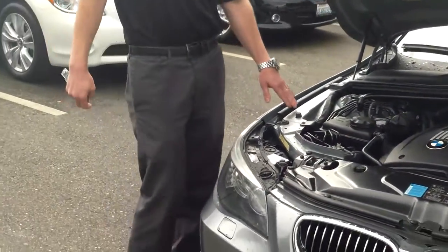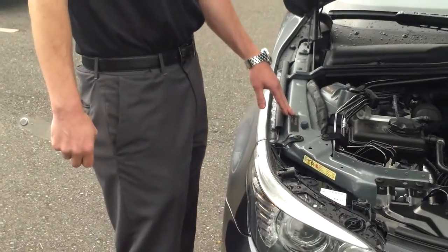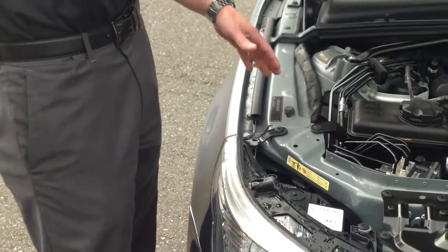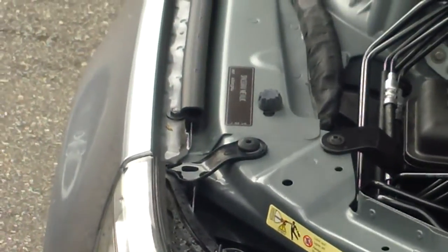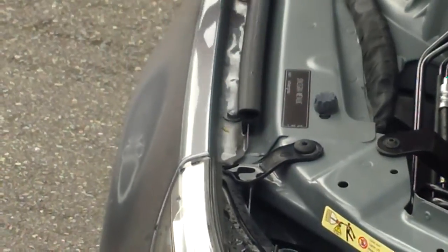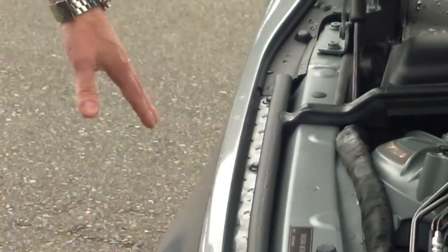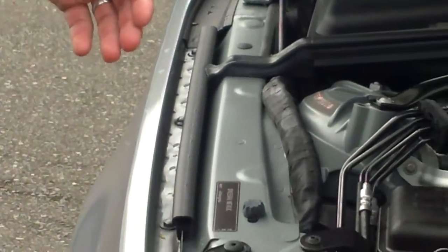On BMWs, they always tell you in German what the color name is — this one says space gray metallic. If the color sticker is missing, you know that part has been replaced. Here we look at the same screws on the other side — everything's completely original. So I can call this one pretty easily: whatever happened to this car did not happen to the front of the car.